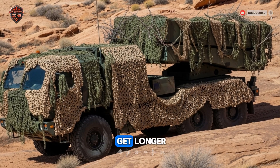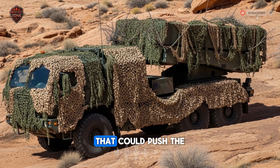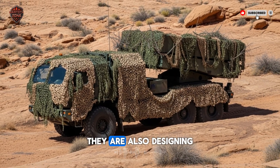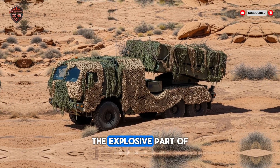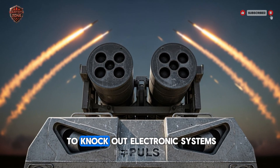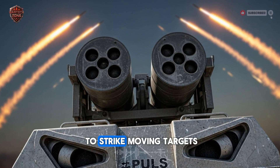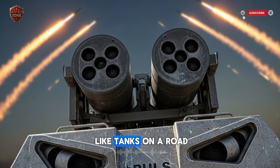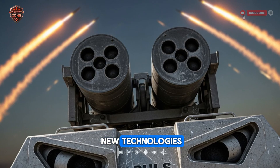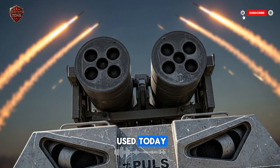The range will also get longer. Researchers are working on new rocket motors and fuels that could push the strike distance beyond 400 kilometers. They are also designing new warheads — the explosive part of the rocket — that are smarter. Some might be designed to knock out electronic systems without a big blast; others might be able to strike moving targets like tanks on a road. The PULS platform is designed to grow and adapt to these new technologies. It is truly the artillery of tomorrow, being used today.